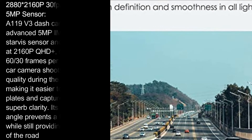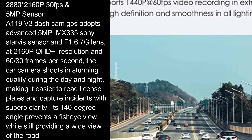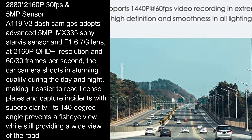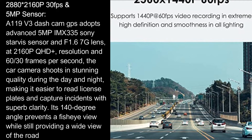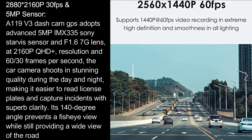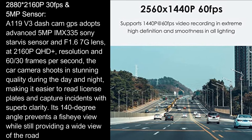The A119 V3 dash cam with GPS adopts an advanced 5MP IMX 335 Sony Starvis sensor and F1.6 7G lens, supporting resolutions up to 2160p at 30fps and QHD-plus at 60fps. The car camera shoots in stunning quality during the day and night, making it easier to read license plates and capture incidents.